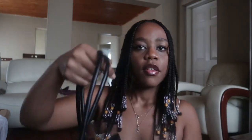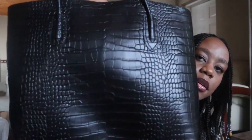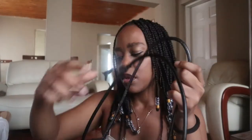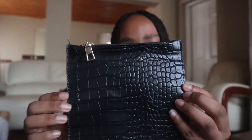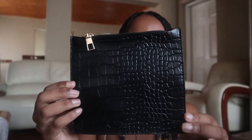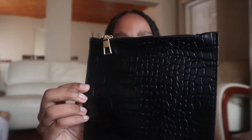The second bag I got is a crocodile-print tote bag. This bag also comes with a mini clutch bag inside that has a zip. The bag itself doesn't have a zip but it does have a clip closure. It also comes with that clutch bag inside of it.